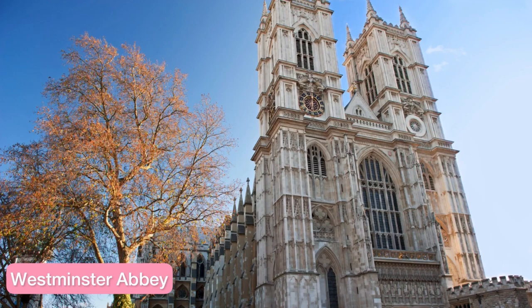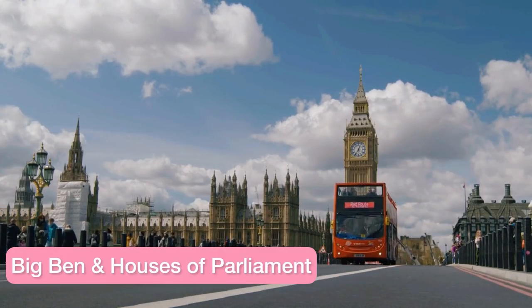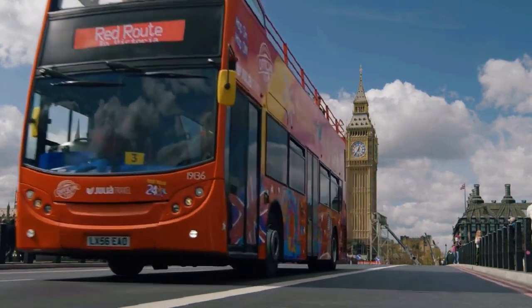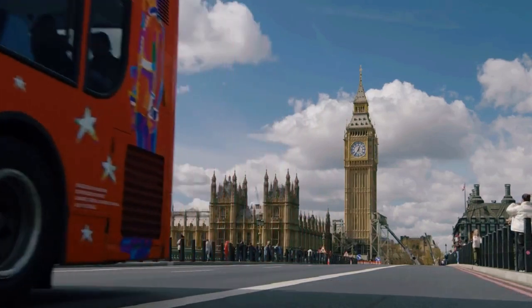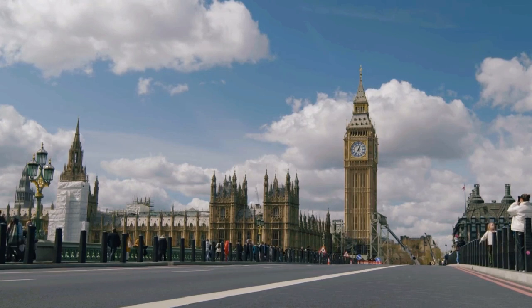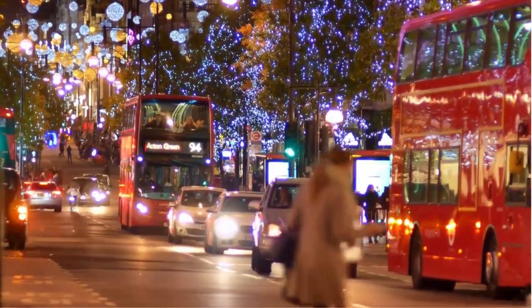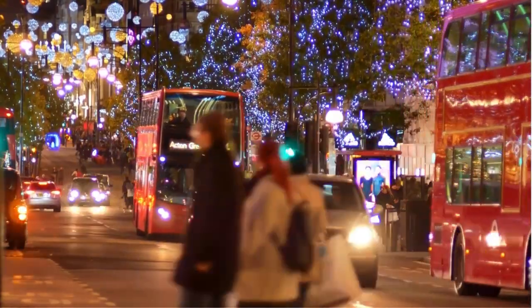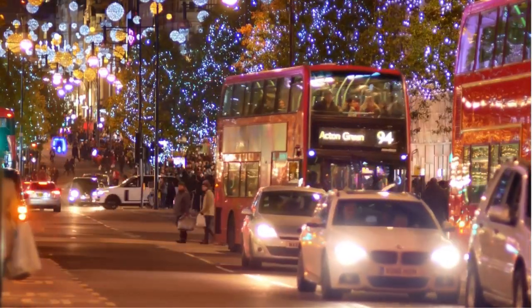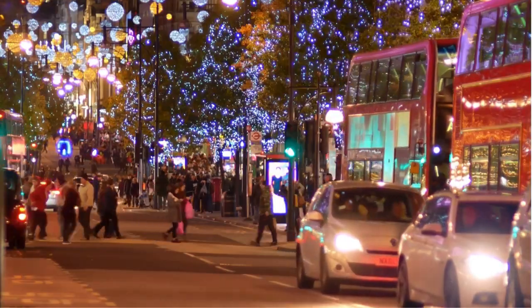Route 24 is one of the best sightseeing bus routes in London, taking you to places like Westminster Abbey, Downing Street and Trafalgar Square, which is best known for the National Gallery that offers free entry to everyone wanting to see paintings by artists like Vincent van Gogh, Paul Cézanne, Pablo Picasso and so many more. If you take a double-decker, try and snatch the popular upper deck front seats — they're especially worth it when driving through Christmas lit Oxford Street.